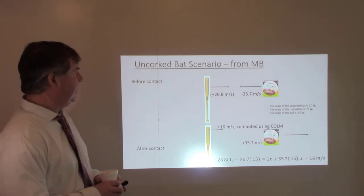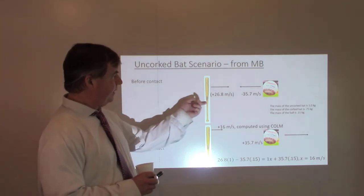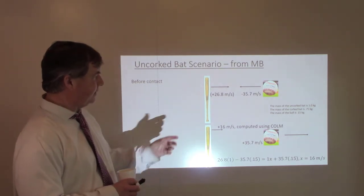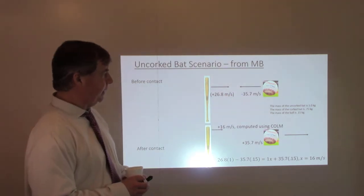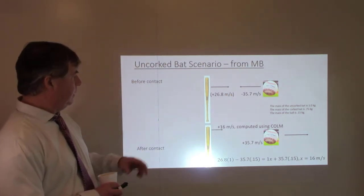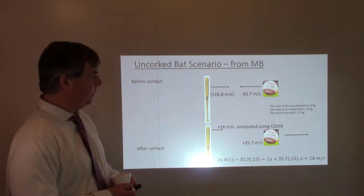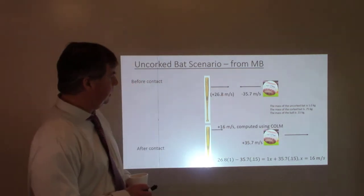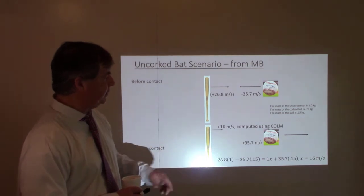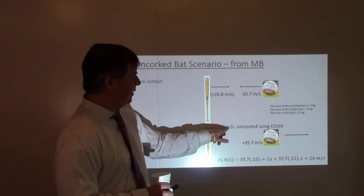Here are the experiments the Mythbusters conducted. They had a baseball bat moving at 26.8 meters per second (60 miles an hour) in one direction, and the ball coming in from the opposite direction at 35.7 meters per second. Before and after impact, the ball left at 35.7 meters per second — the same speed. I computed the bat to move at 60 meters per second after impact using conservation of momentum.